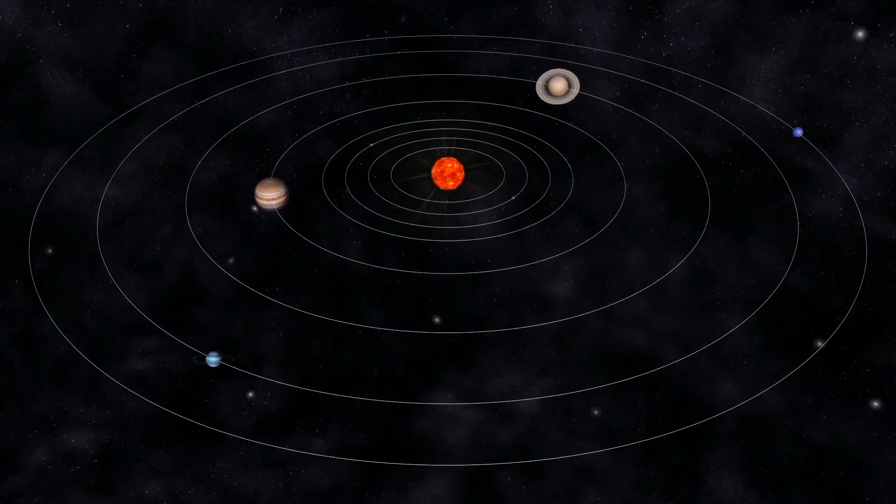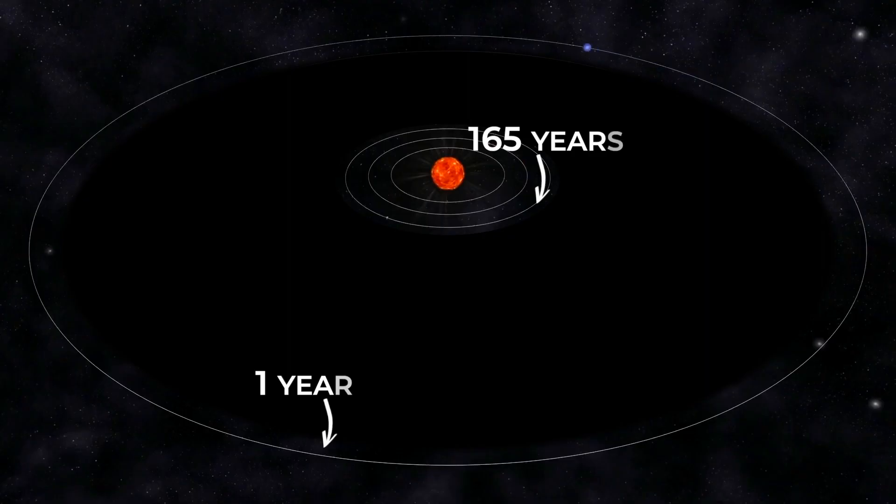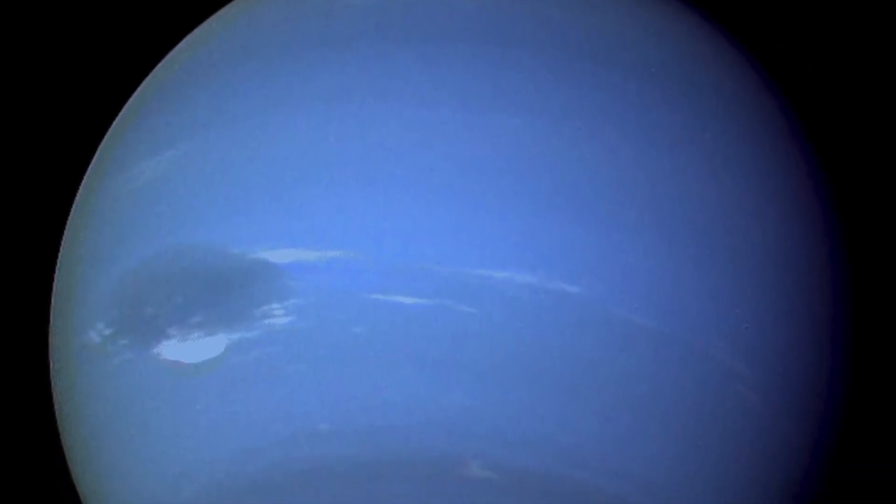Its orbit is also gigantic. One year in Neptune time is equal to 165 years here on Earth. Neptune has only just completed its first full orbit around the Sun since its discovery, in 2011.